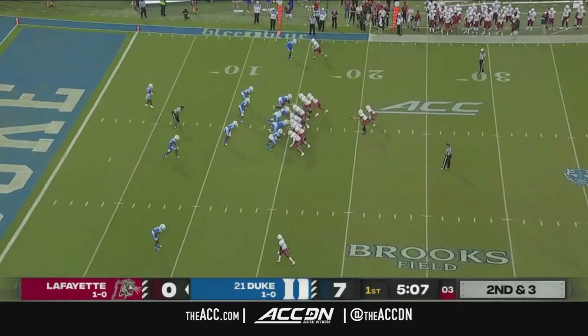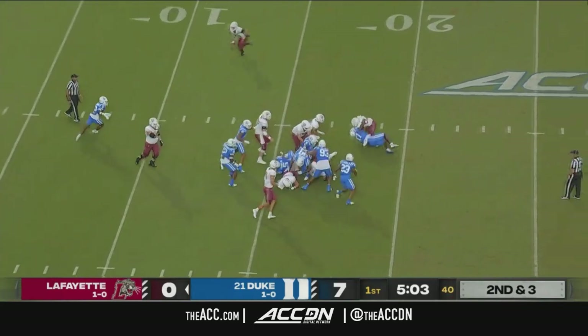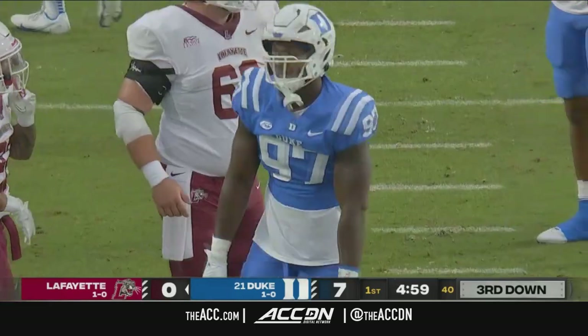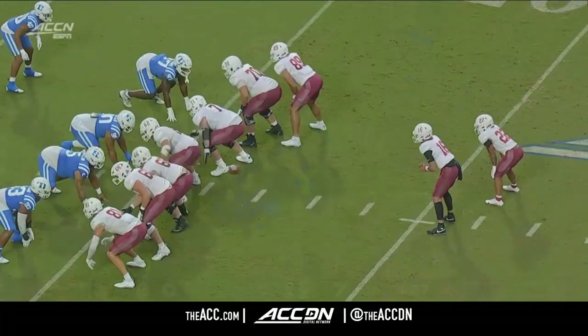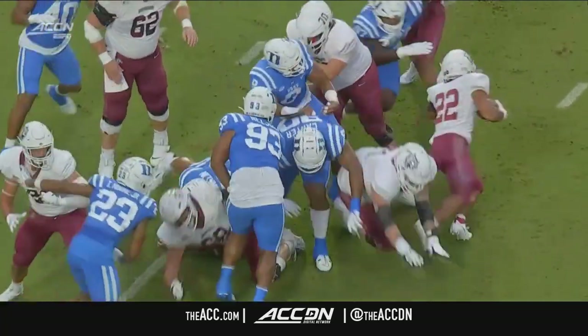Second and three for DeNobel. Curtis with the carry, reversing fields, and is brought down by Wesley Williams. Talking about the defensive front — watch the wall of blue right there. You can see they just fold everything up. Really nice job.